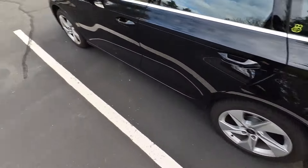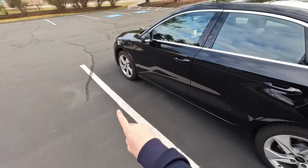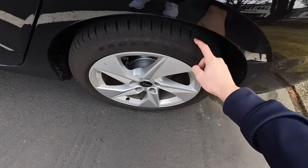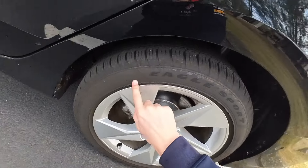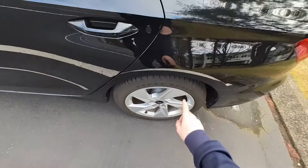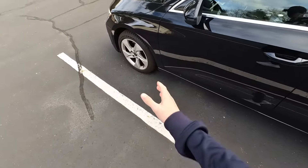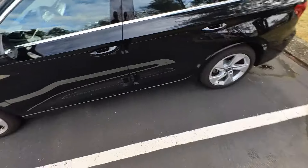Before we go — this is a fully loaded A3, but the only option it doesn't have is the upgraded wheels. This car is running on the base 17-inch wheels, which look all right, but 18-inch wheels would make it look a lot better.